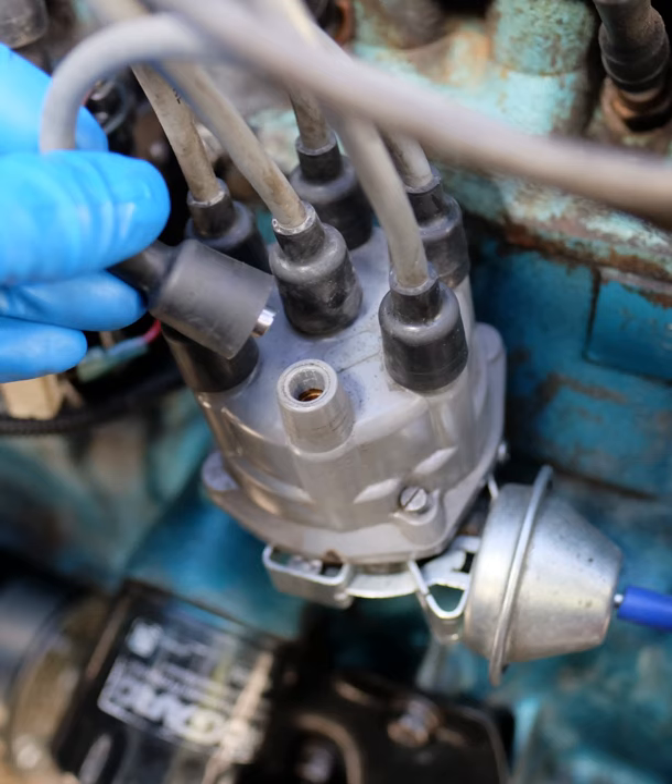Early magnetos had one coil, with the contact breaker and sparking plug inside the combustion chamber. In about 1902, Bosch introduced a double coil magneto, with a fixed sparking plug and the contact breaker outside the cylinder.